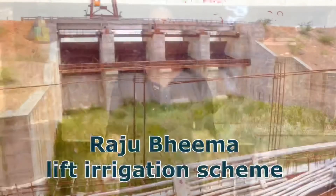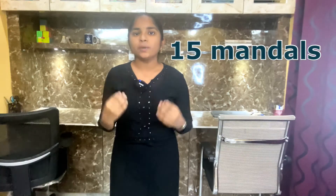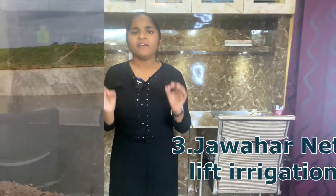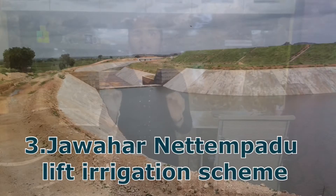Second one: Rajubhima Lift Irrigation Scheme. This scheme lifts water from the Krishna River at Pancha Dev Pad and Raman Pad and provides irrigation facilities to the chronically drought-prone areas of 16 mandals. It also proposes to provide safe drinking water facilities to 196 villages of Mahbub Nagar district.